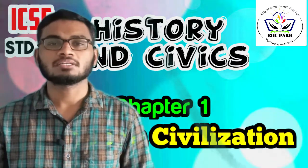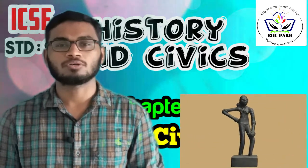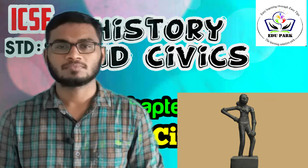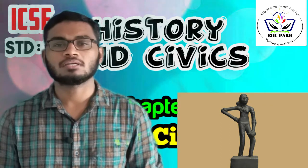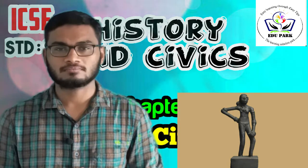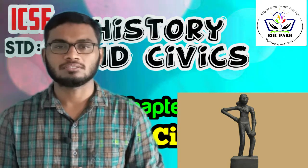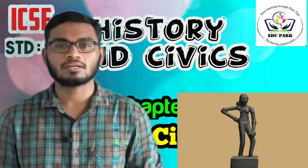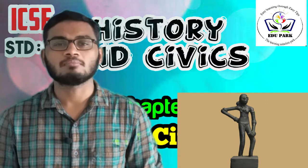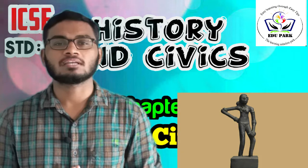Next is the Dancing Girl. The bronze statue of a dancing girl was also found at Mohenjo-daro. This is a masterpiece of art and shows the development of sculpture. The figure shows vigor, variety, and ingenuity. We can see that the right arm rests on the hip and the left arm is heavily banggled.